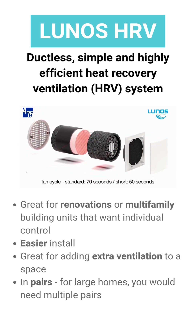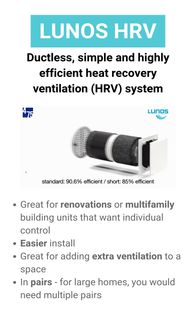They're a cost-effective way to increase airflow in a home and are easier to install, making them a great option for retrofits. They do need an exterior wall for every room requiring direct ventilation.